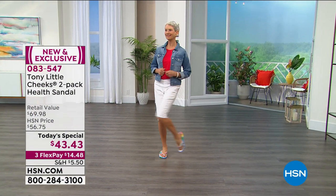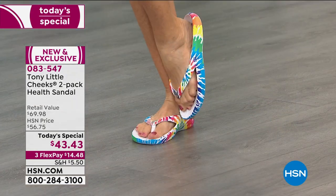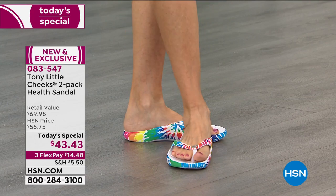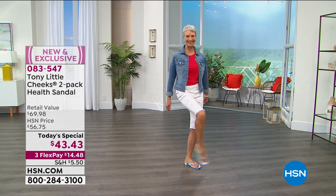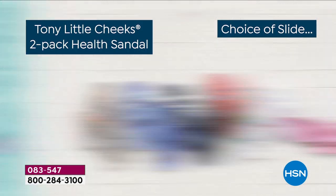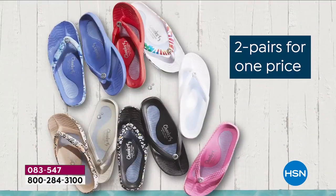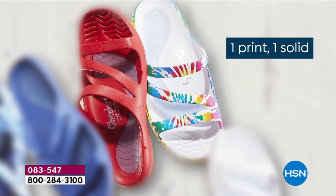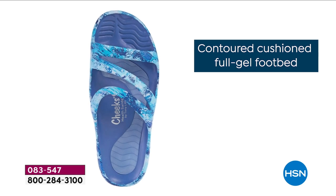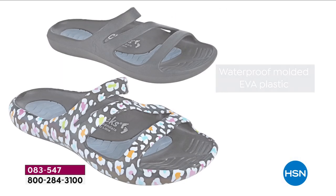It's our once-a-year day here at HSN — we bring you the Best Value of the Day, always kicking off at midnight Eastern time. You wait all year to see the Tony Little Cheeks health sandals. They're back, better than ever. You're getting a two-pack — two pairs for our one-day-only price of just $43 and change. All you do is pick your style: the original toe post or the brand-new slide debuting tonight. Everyone gets a print and a gorgeous solid.